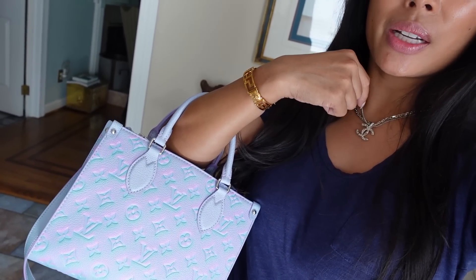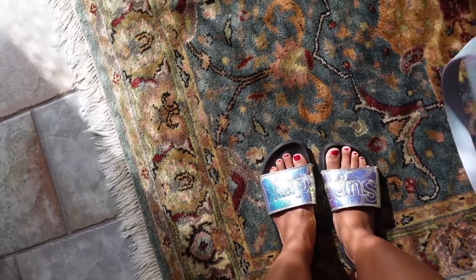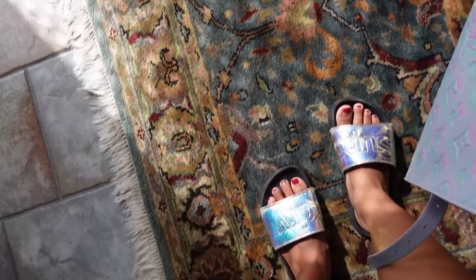This is the LV Stardust On the Go PM — just unboxed it. And then I just have a top, I think this is from Nordstrom. And then these shorts are from Abercrombie.